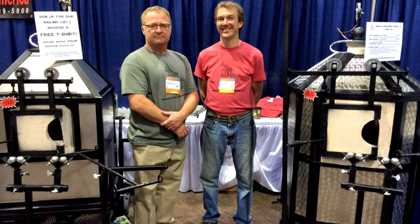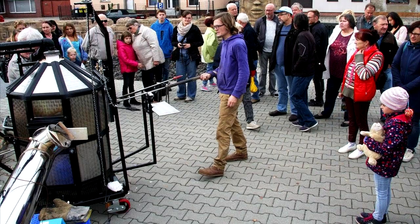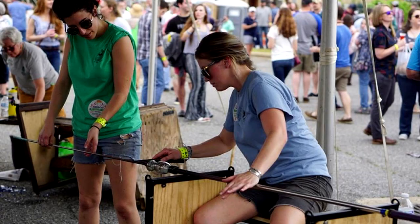Here at Mobile Glass Blowing Studios, we have a passion for providing hot glass access to artists and organizations and their students and patrons. Our durable and affordable mobile glass blowing equipment is in use all around the globe in private and public art studios, backyards and garages, high schools and universities, and more.